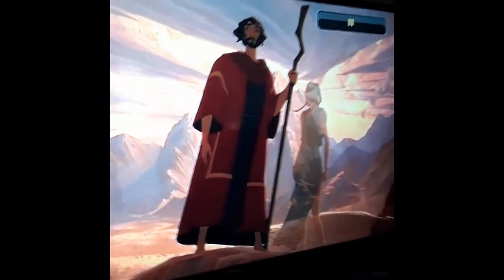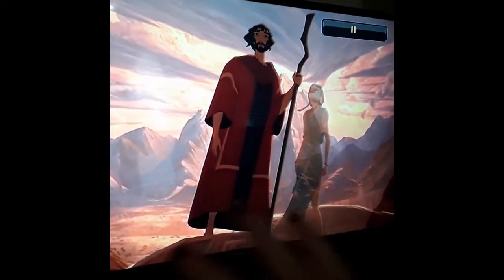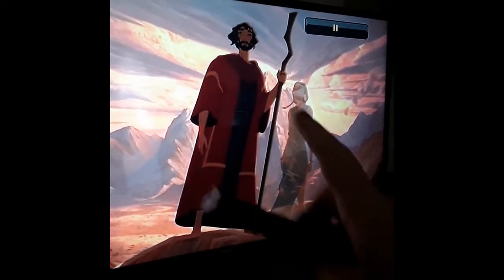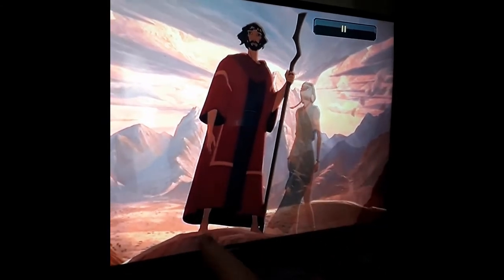Here's Prince of Egypt by DreamWorks. This is the very last scene in the movie. They've already crossed the Red Sea. This is Moses and his wife Zipporah, and behind them is Mount Sinai. He's about to bring the Ten Commandments down.